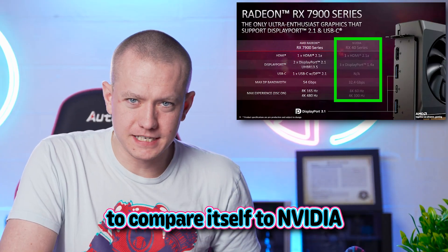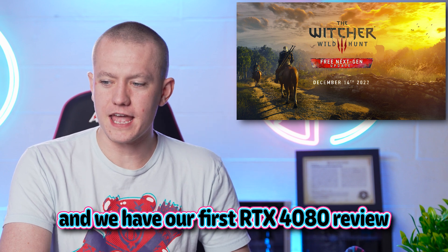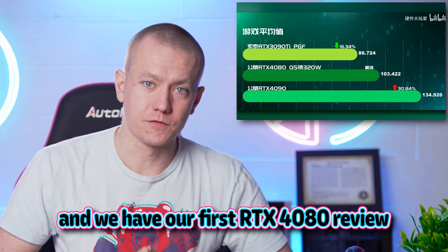AMD has decided that it wants to compare itself to NVIDIA. The Witcher 3 next-gen update is on its way, and we have our first RTX 4080 review. Let's get into the hot news, everybody.